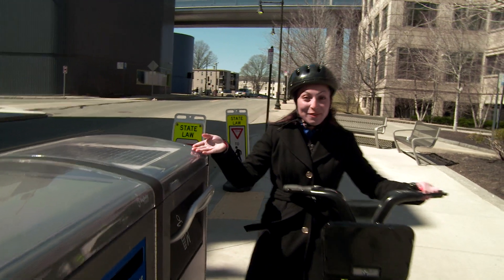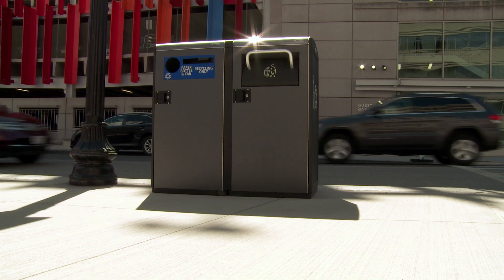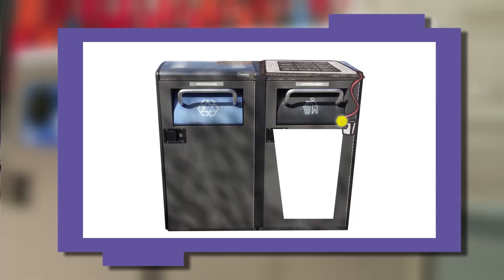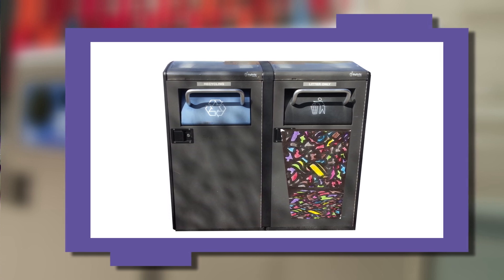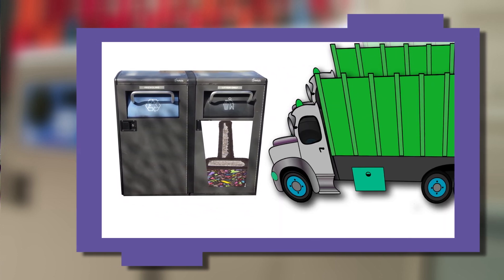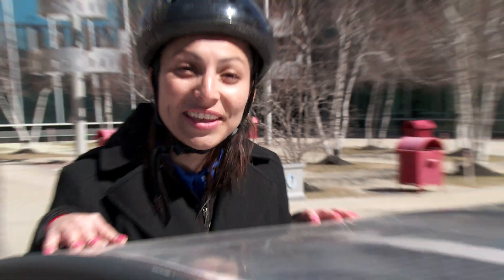Have you seen one of these before? It's a solar trash compactor. This compactor uses solar power — see the solar panels? They convert sunlight into electricity, which powers the compactor. By smooshing the garbage inside, the compactor makes more room for things people throw away, so it doesn't have to be emptied as much. This means fewer collection trips for the garbage trucks and less gas burned. I love how this invention helps the environment. What do you think?